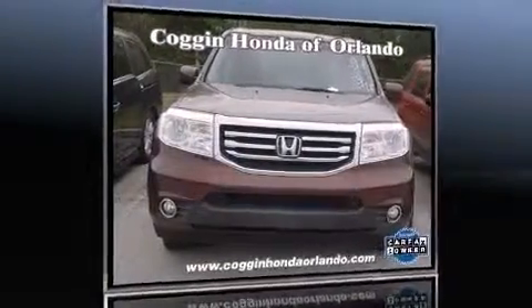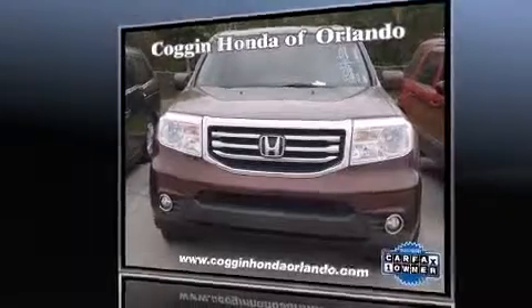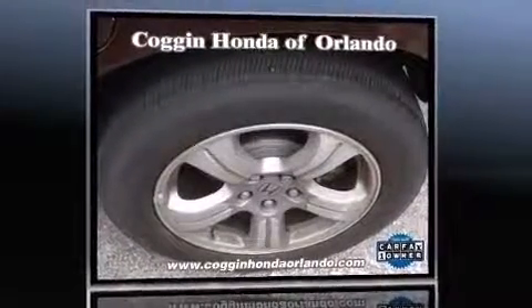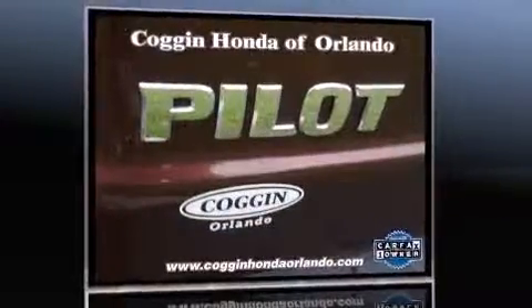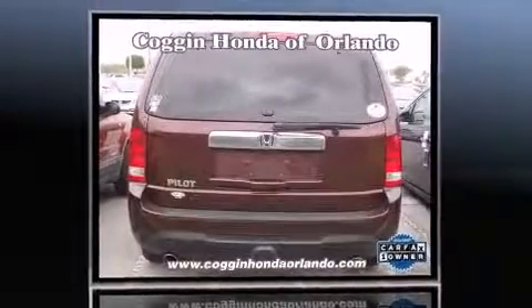Load your family into the 2012 Honda Pilot. It features an automatic transmission, front-wheel drive, and a 3.5-liter six-cylinder engine. A wealth of standard features mean that you no longer have to sacrifice, like power windows, mirrors, and seats.